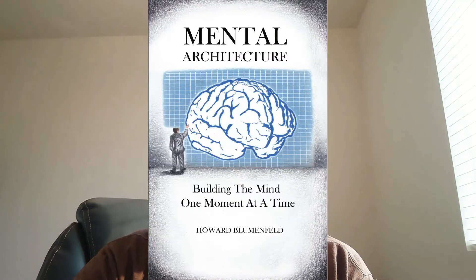Hello everybody and welcome to another episode of Mental Architecture: Building the Mind One Moment at a Time. I'm Howard Blumenfeld and this channel is based off of my book by the same name, which you can check out on Amazon. Today's episode is going to focus on section three of chapter four, which is sensory gating. The chapter was originally named object identification and representation, but I think a more appropriate title would actually be sensory gating.